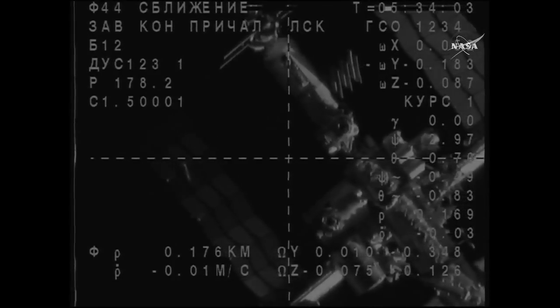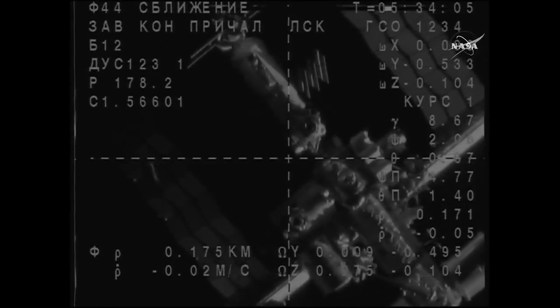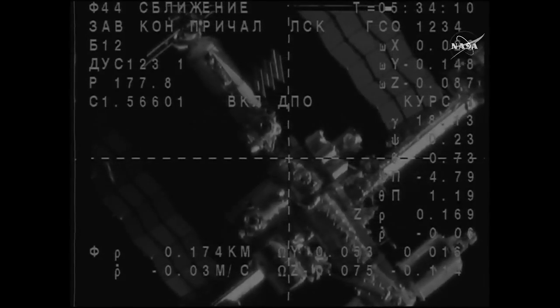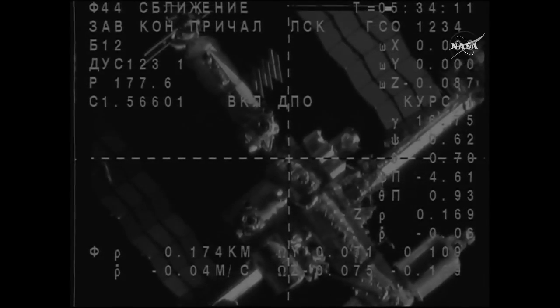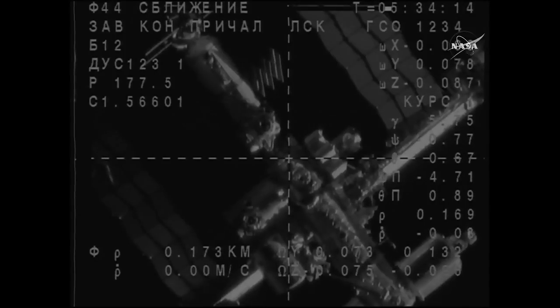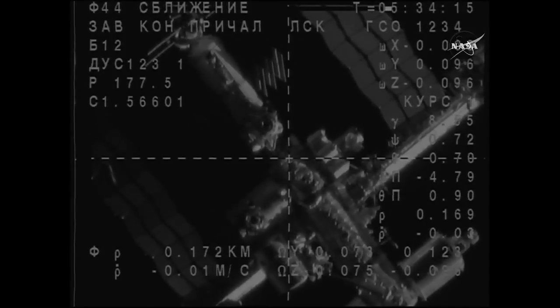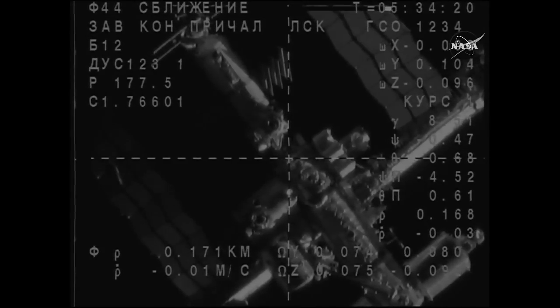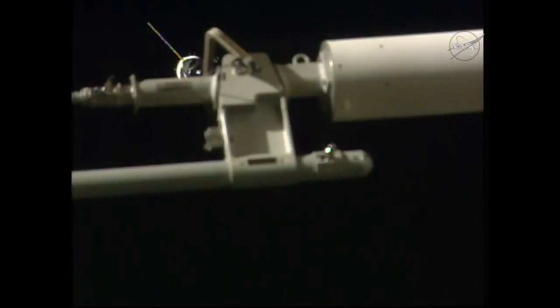Copy. And we copy that you're activating the floodlight as well. Floodlight has been turned on. Range is 170, range rate is 0.03. We confirm. We show the final approach and we confirm Zafcon.